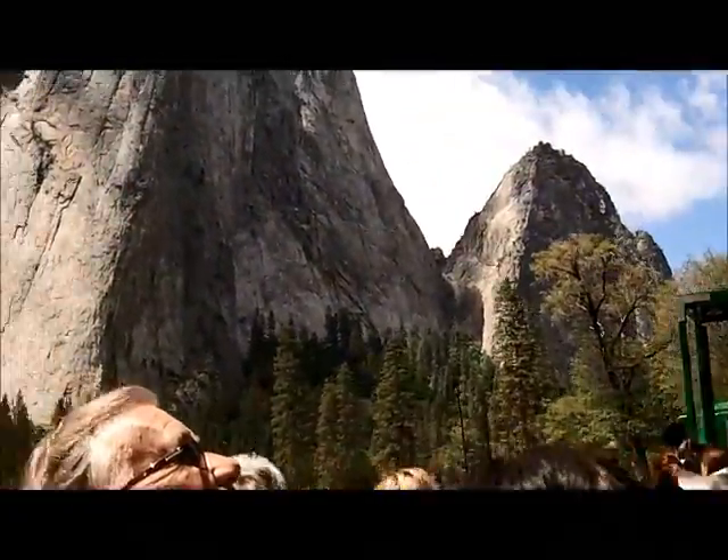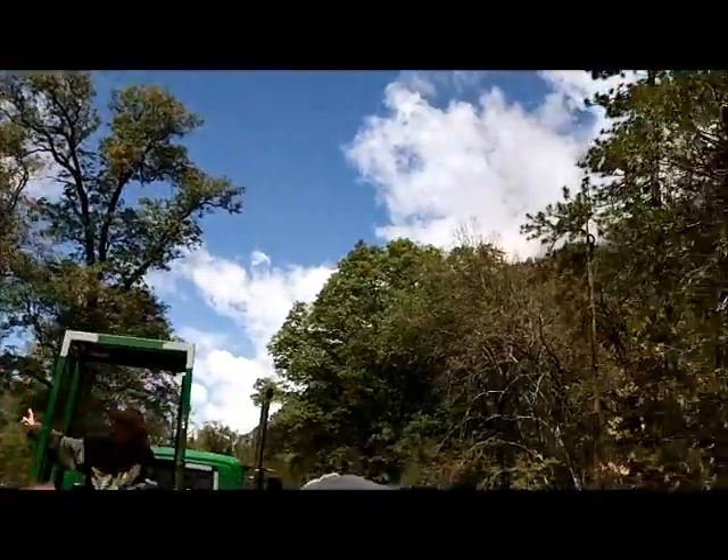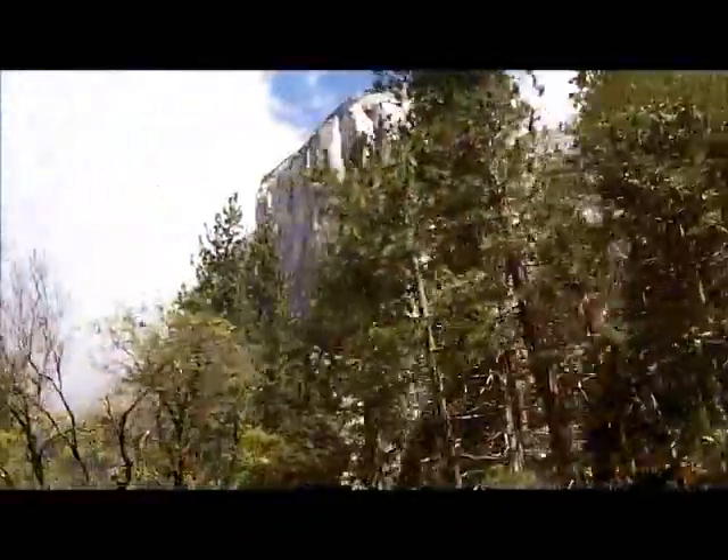There are various falls throughout the park. Here's El Capitan again from another view.